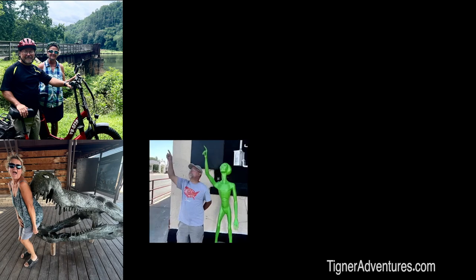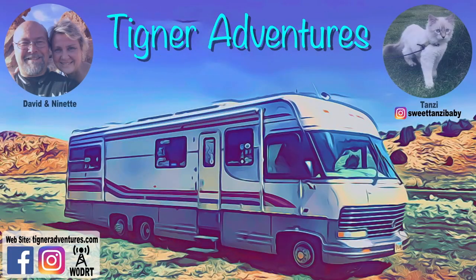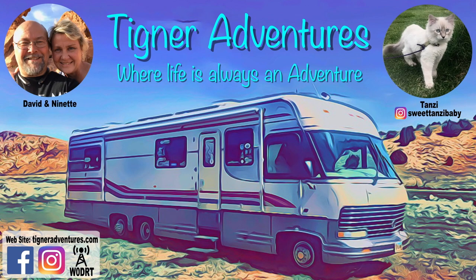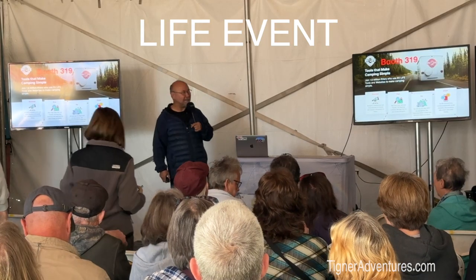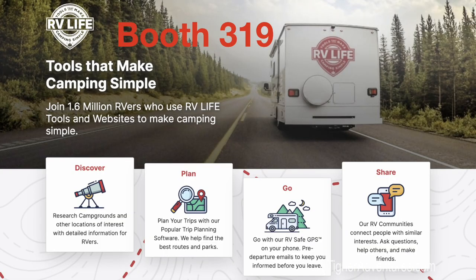Hey everyone, this is David with Tigner Adventures, and today we are in Quartzsite at the Seminar Tent. We are going to be doing a seminar today on RV Life Trip Wizard. We're here today with RV Life — Tools That Make Camping Simple. We're in booth 319, which is down the center aisle on the right-hand side.